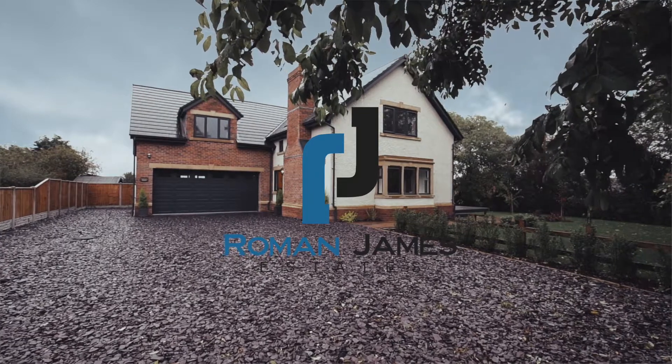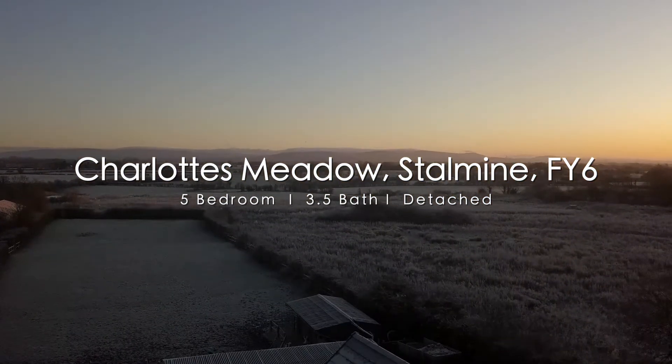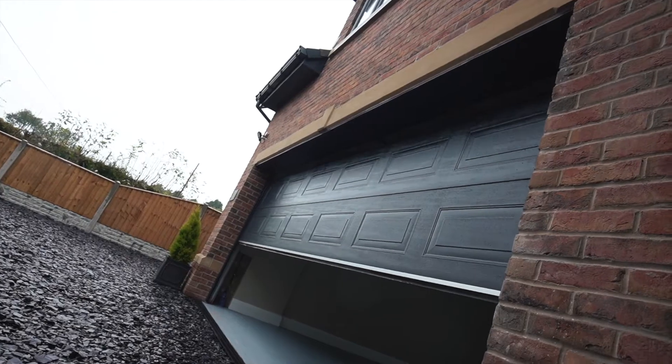Today the Roman James family proudly presents Charlotte's Meadow on Moss Side Lane in Stalman. A luxury five-bedroom, three-bathroom, detached, newly constructed property, situated in a semi-rural location overlooking open fields.